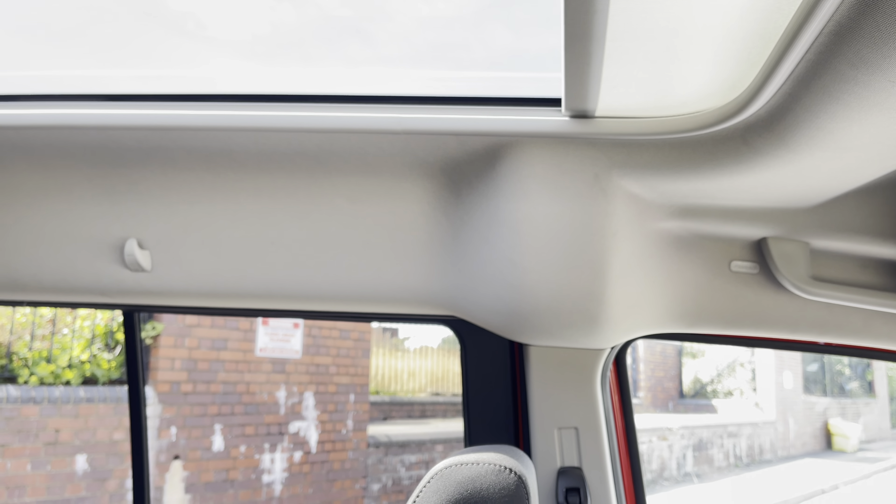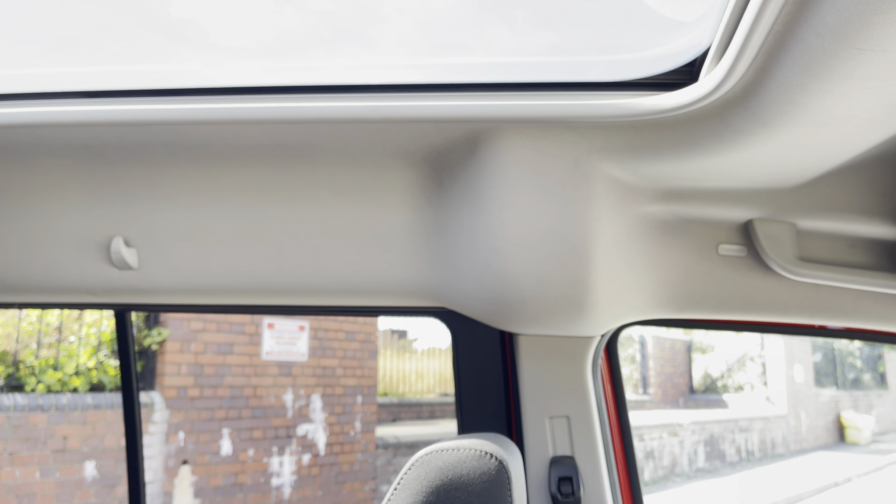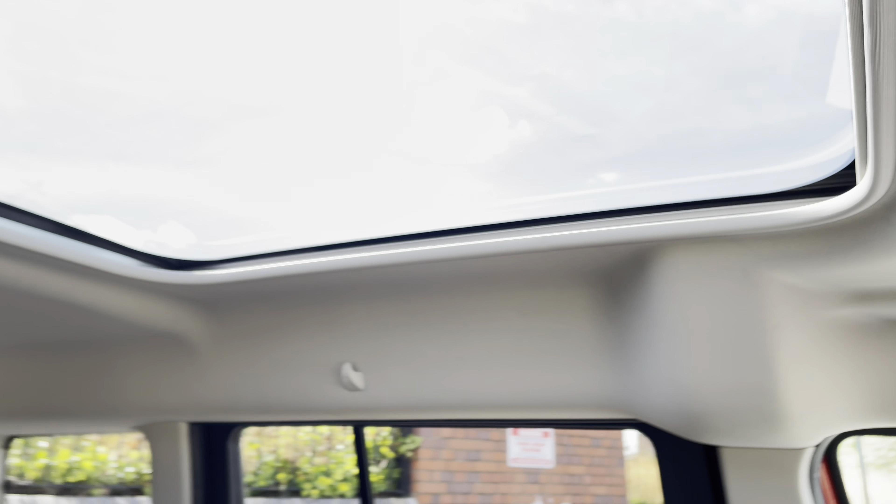For peace of mind and easy operation it is fully automatic as well as can be opened at different intervals.